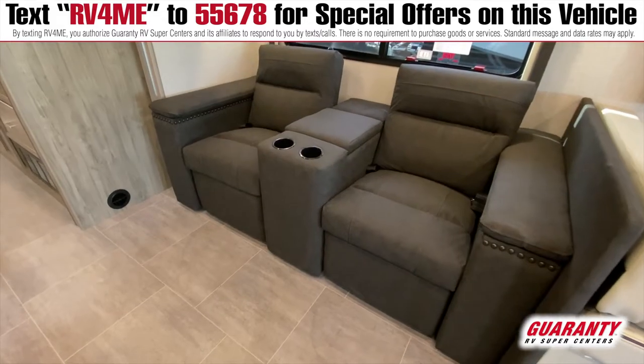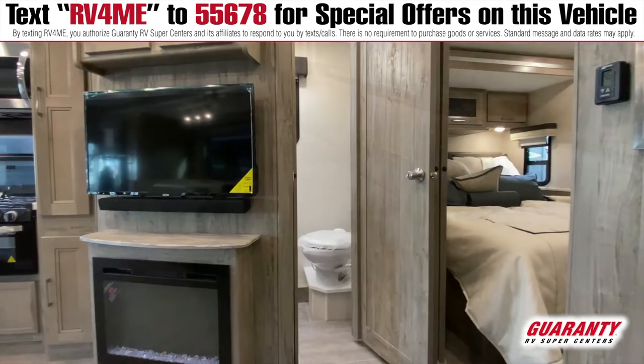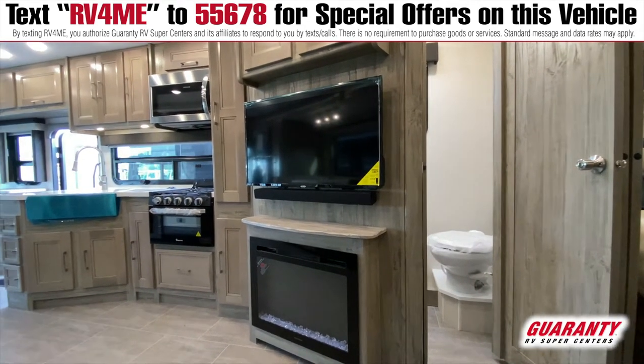It gives it a real homey feel. In those theater seats, you look straight across and you either have the TV or you can have the fireplace going, which really actually heats it up very nicely in here.